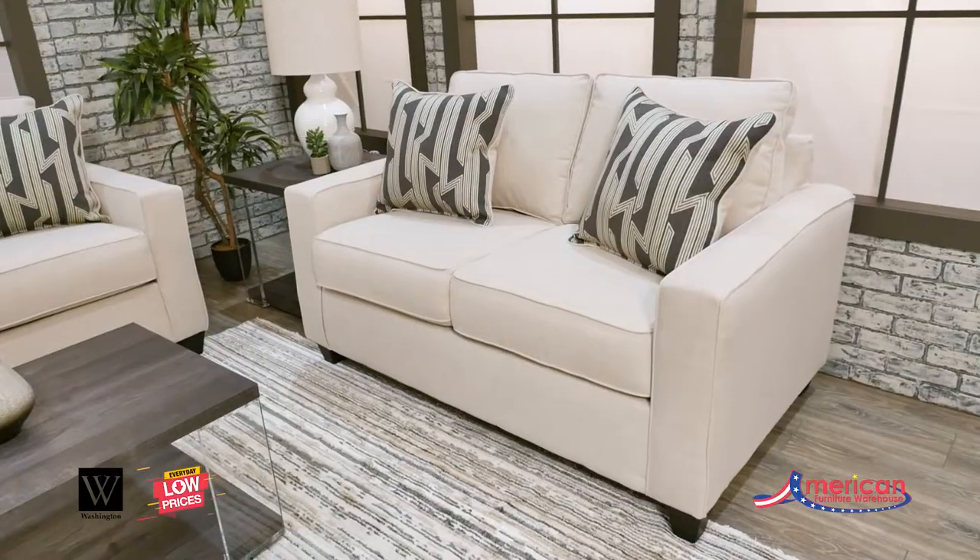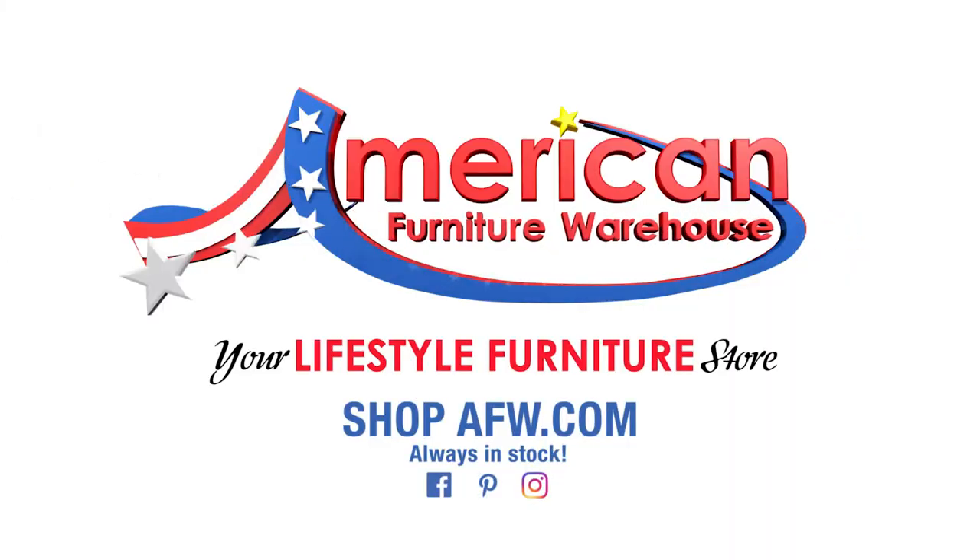You can find your style, selection, and value at American Furniture Warehouse.